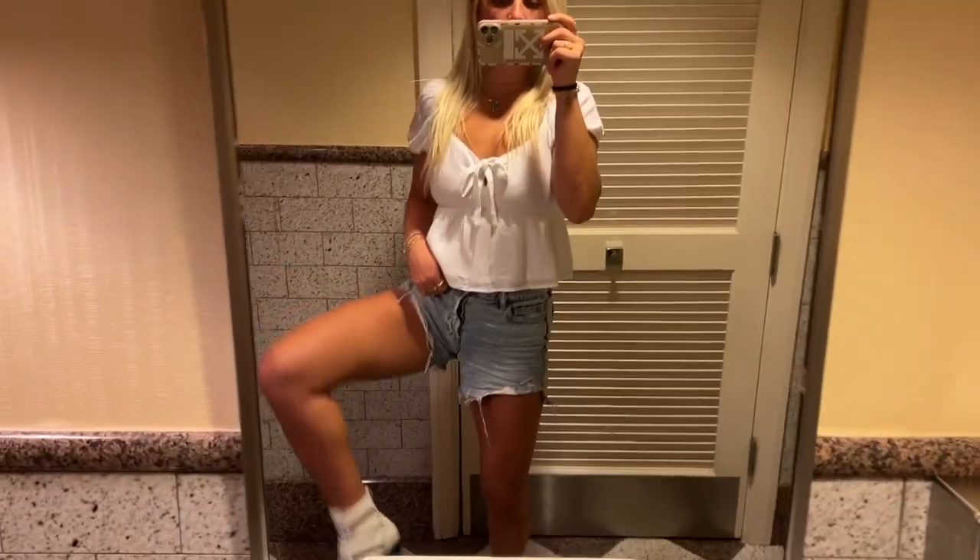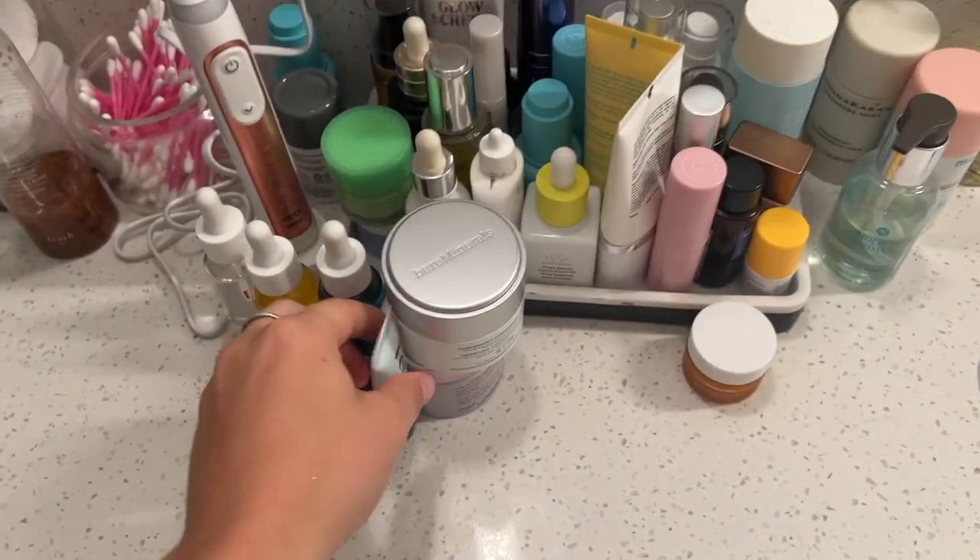I'm at Capital Grille — a really good steak restaurant in Orlando. My fit is super basic: just a little small top with these green shorts and boots.